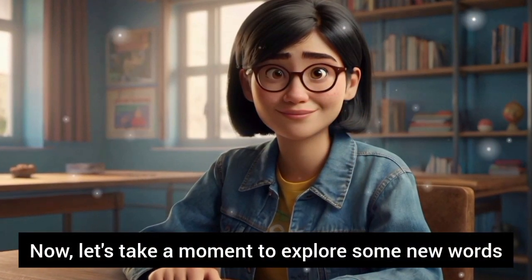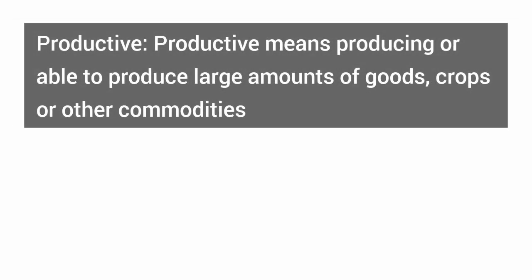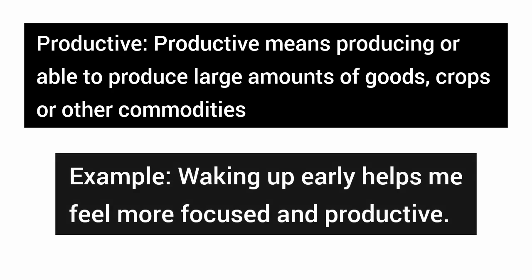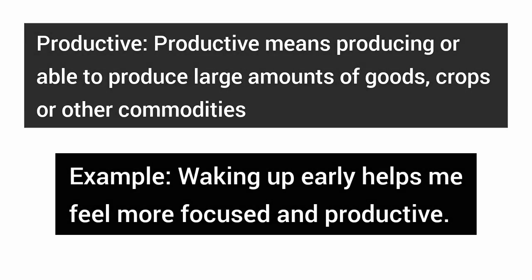Now, let's take a moment to explore some new words and phrases from the story. Productive — productive means producing or able to produce large amounts of goods, crops, or other commodities. Example: waking up early helps me feel more focused and productive.